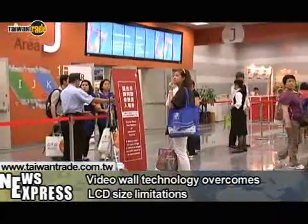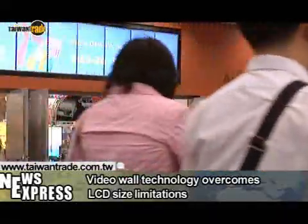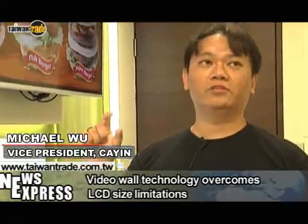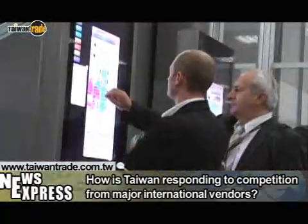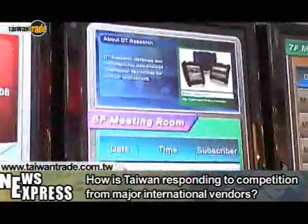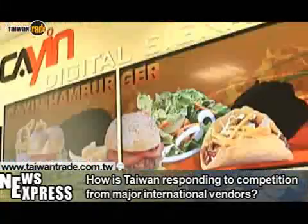The idea behind the video wall is to maximize the surface area in order to overcome the limited size of LCDs. The explosive growth in the digital signage market has drawn the interest of top Western, Korean and Japanese vendors including NEC and Sharp.